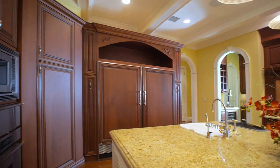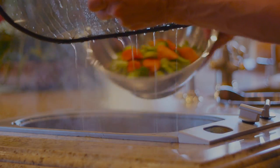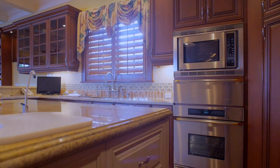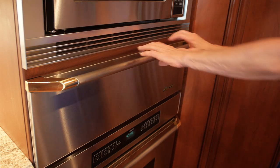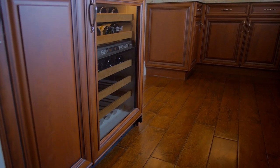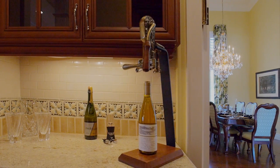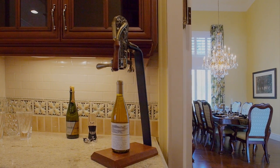The kitchen is fitted with superior appliances including a Sub-Zero refrigerator and freezer, a Gaggenau steamer, three ovens, a warming drawer, and two dishwashers. The adjacent butler's pantry houses a wine cellar, ice maker, and serves as a catering station with direct access to the dining room.